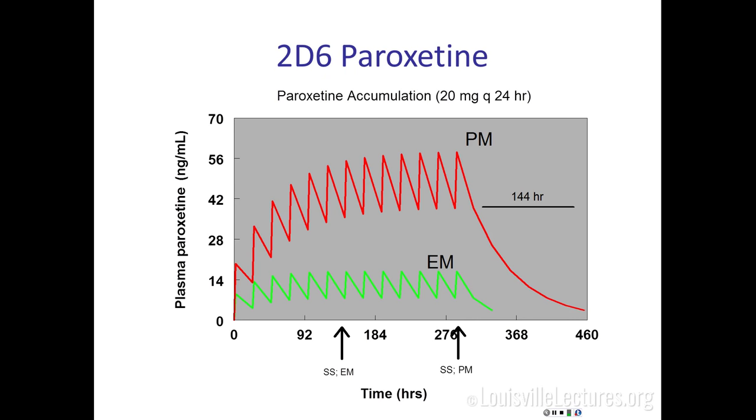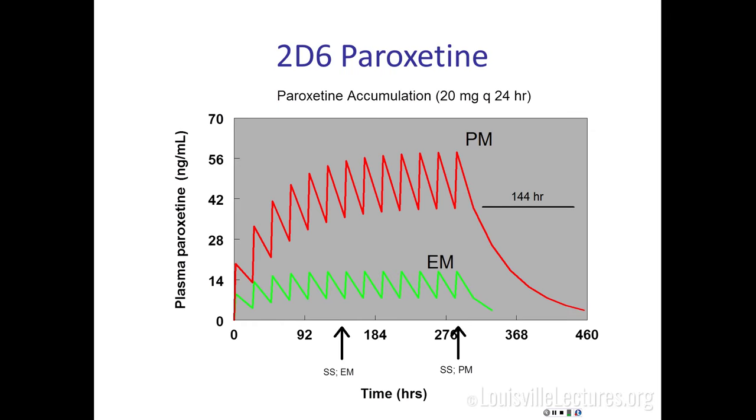Paroxetine is another 2D6 substrate and looks exactly the same way — this is Paxil. This is the model for how you think about metabolic variance: if a patient doesn't have strong clearance, they're accumulating the drug, putting them at risk of side effects. But the metabolic characteristics are only half of the equation. The other half are the receptors, transporters, or chaperones — whatever the actual target of the drug is.